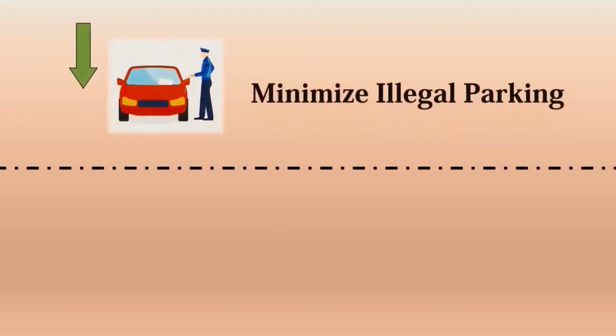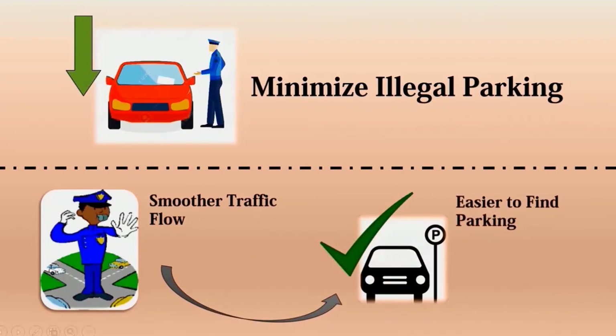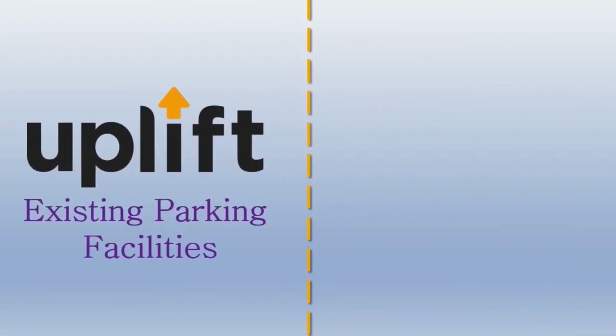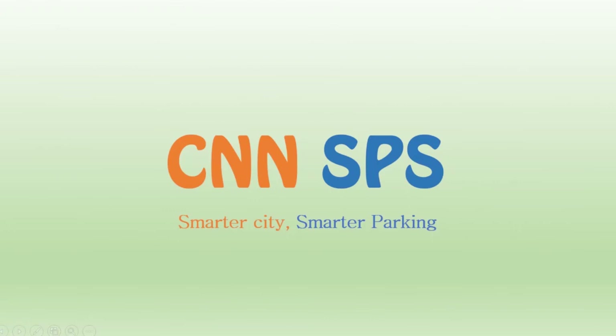As a result, the number of illegal parking events can be reduced significantly, and drivers can find parking space in a shorter period of time through a smoother traffic flow. CNN SPS represents a cost-effective solution that can readily be adopted to uplift existing outdoor parking facilities and provides drivers with better parking experience. CNN SPS — smart city, smart parking.